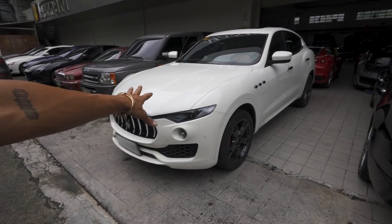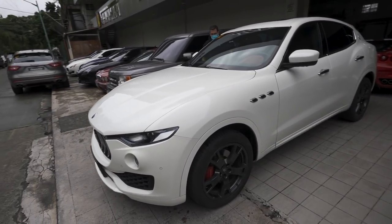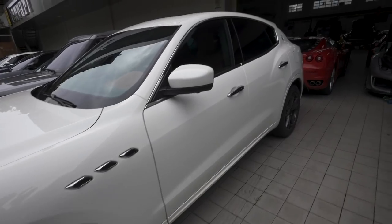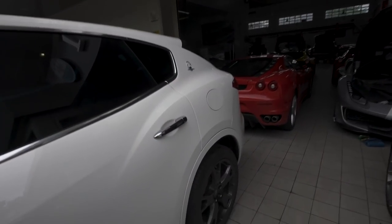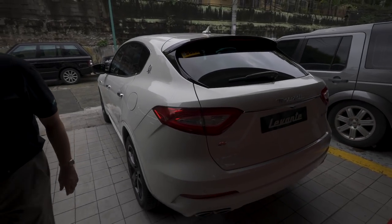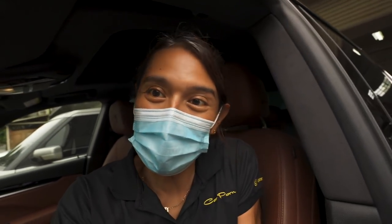This is the loaner from Ferrari — it's a Levante diesel. We have to leave the Speciale for a few more days but it's a good test drive today. We are leaving — thank you to Ferrari for the loaner vehicle. Super useful right now because we do live so far.